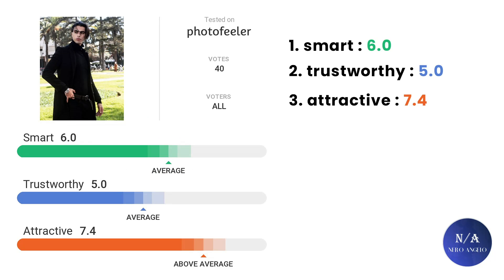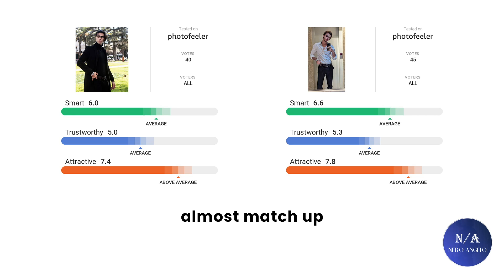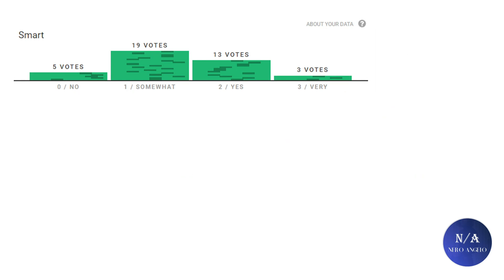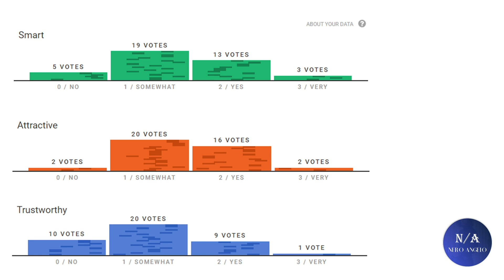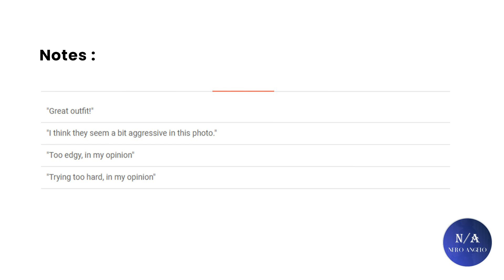For my other test, I got a 6 on smart, 5 on trustworthy — guess I just have a face that can't be trusted — and 7.4 on attractiveness, which is decent. The scores almost match up between my two tests. On the smartness scale: 3 people found me very smart, 13 voted I looked smart, 19 said somewhat smart, and 5 voted no. For attractiveness: 2 voted highly attractive, 16 attractive, 20 somewhat attractive, and 2 found me straight-up ugly. The notes people left are funny — most complained about how aggressively I dress, and I agree. Most of my wardrobe is black and I'm not changing that anytime soon.